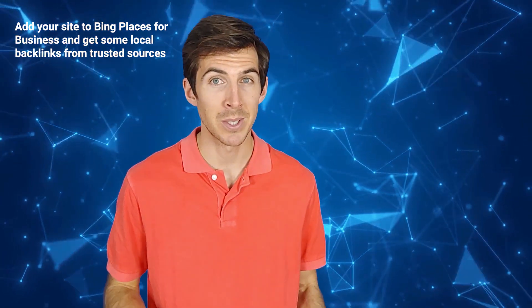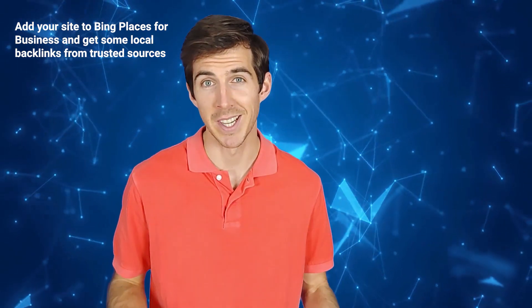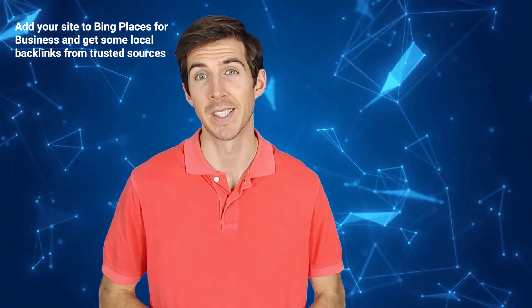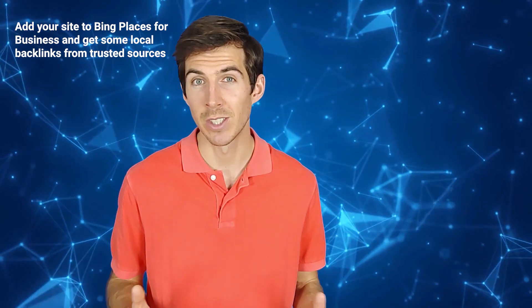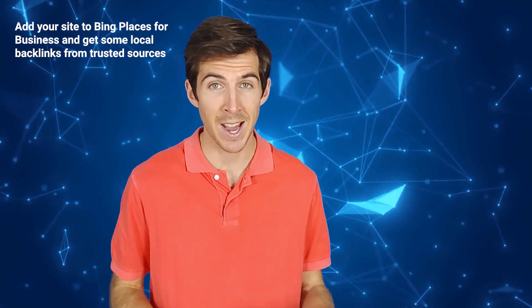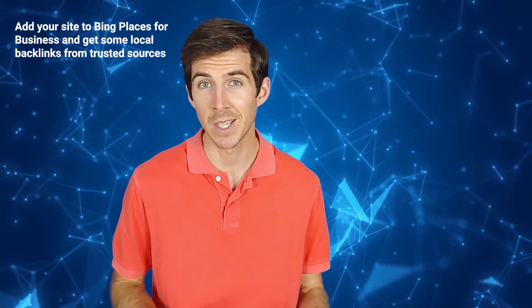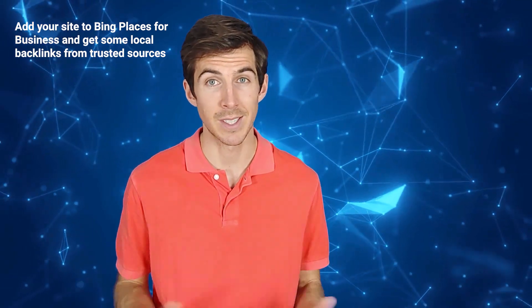Go to www.bingplaces.com and sign in with your Microsoft account. Search for your business — a listing may already exist. If you find a listing under your business name, click 'Claim Business.' If you don't find a listing, click 'Create New Business.' In the location dashboard, select a pin location for your business. Choose the most appropriate category for your business. Fill out the details of your business listing and upload photos. Verify your listing through phone, email, website, or by post. Finally, review and submit your listing.